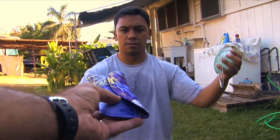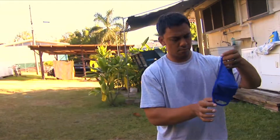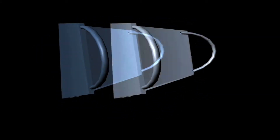Our Ease Masks fulfill the emergency preparedness mandate. They do not cause bacterial buildup inside of your mask, and their gentle contours fit your face perfectly. Ease Mask allows your skin to breathe.